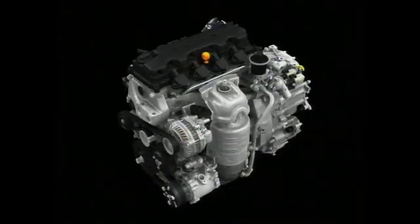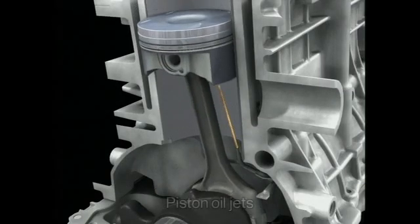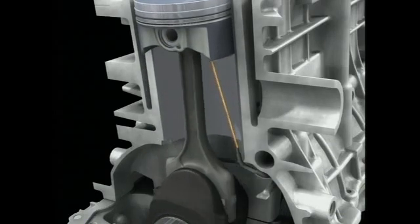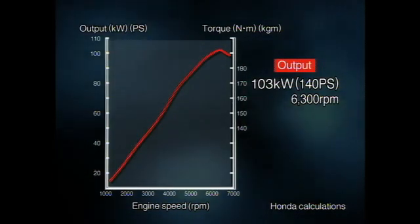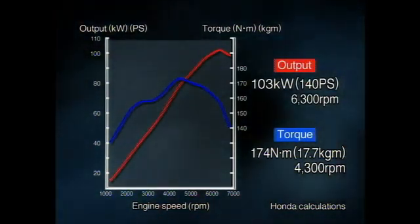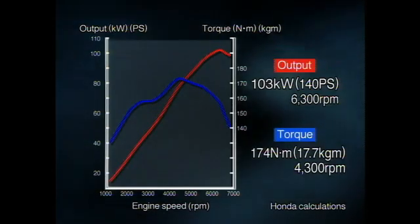This ensures that the optimum intake ram effect is maintained to deliver torquey driving performance throughout the RPM range. Another innovation introduced with this new engine is piston oil jets, previously only featured in high-performance engines. Superior cooling ensures improved durability against knocking, allowing the engine to run on regular gasoline with a high compression ratio of 10.5 to 1. These innovations contribute to achieving class-leading performance: high output of 140 horsepower (103 kilowatts) and high torque of 17.7 kilogram meters (174 newton meters). Especially in off-the-line acceleration, the new engine delivers performance on par with that of a 2-liter engine.